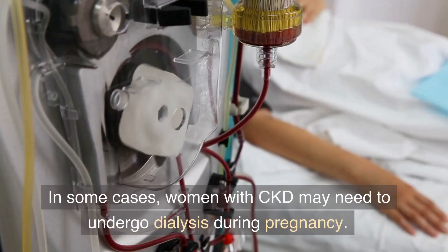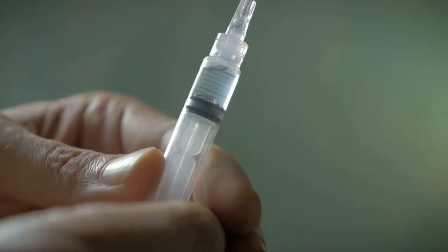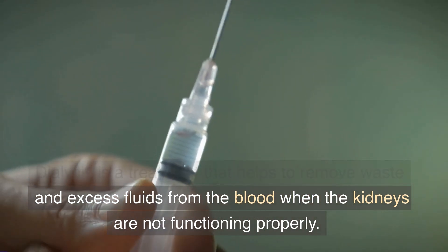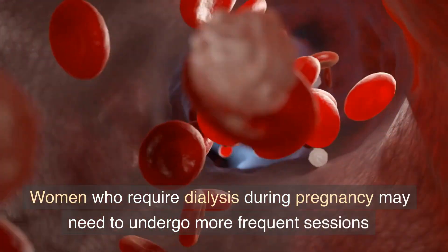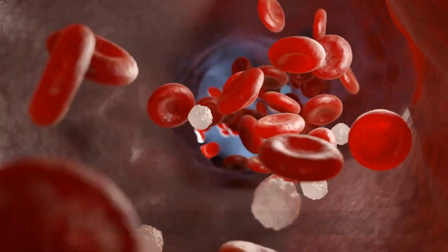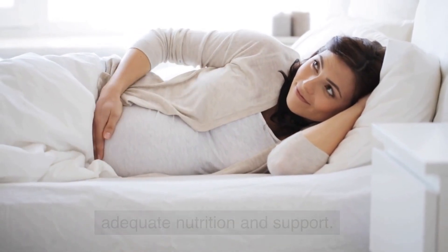In some cases, women with CKD may need to undergo dialysis during pregnancy. Dialysis is a treatment that helps to remove waste and excess fluids from the blood when the kidneys are not functioning properly. Women who require dialysis during pregnancy may need to undergo more frequent sessions to ensure that both they and their baby are receiving adequate nutrition and support.